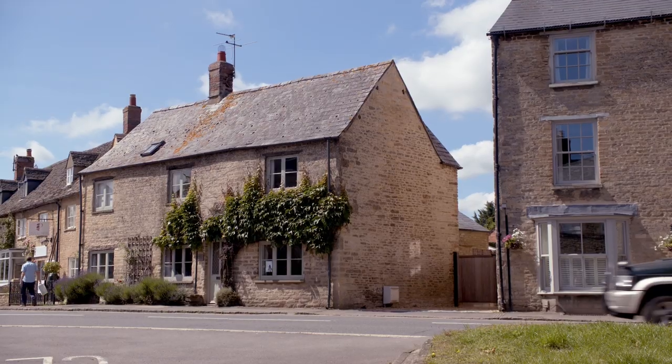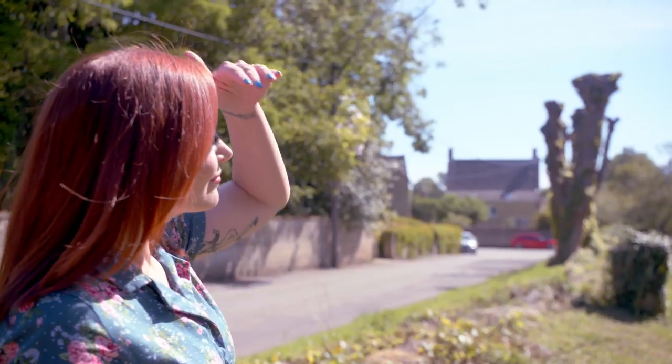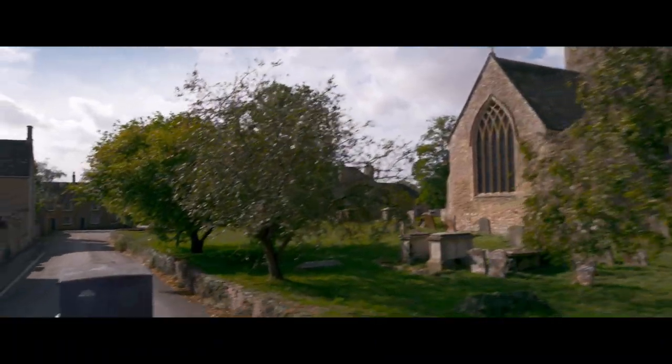Not far from Highclere is Bampton, which doubles as the village of Downton in both the series and the film. And you can see why — just walking down these streets, it really does feel like you're stepping back in time.